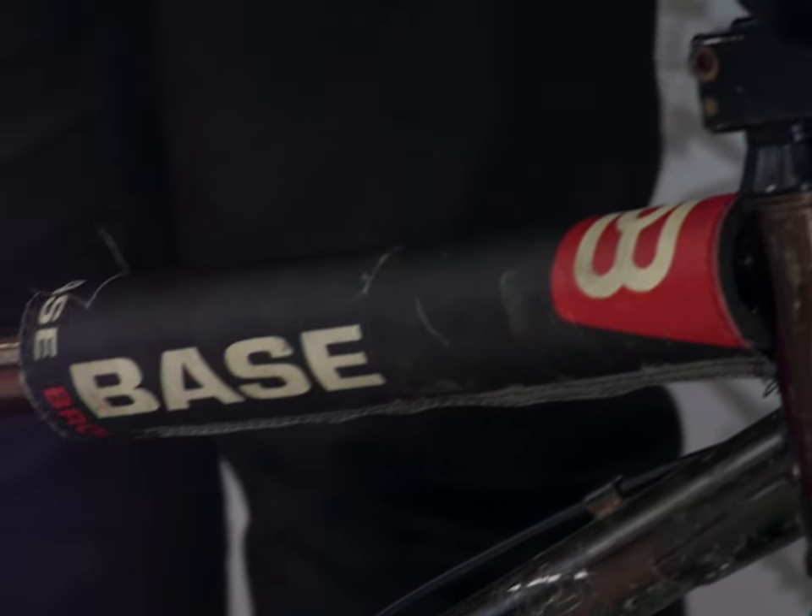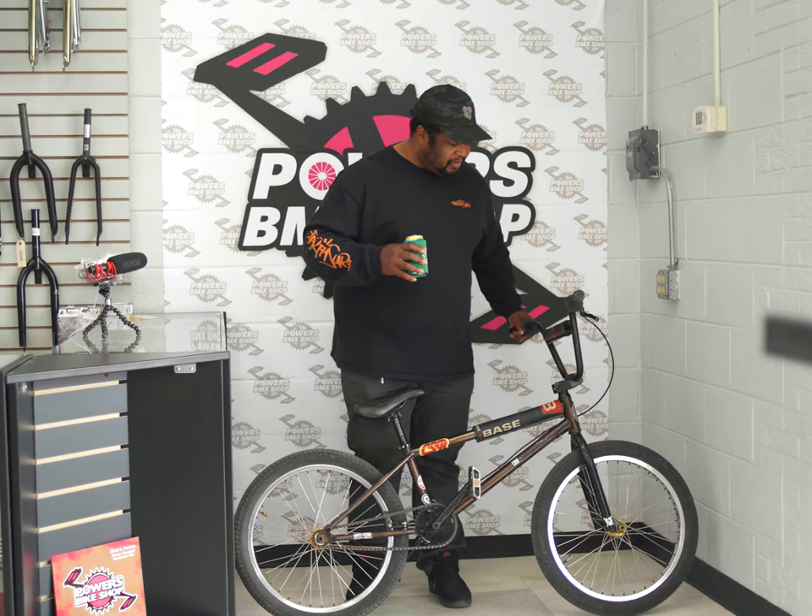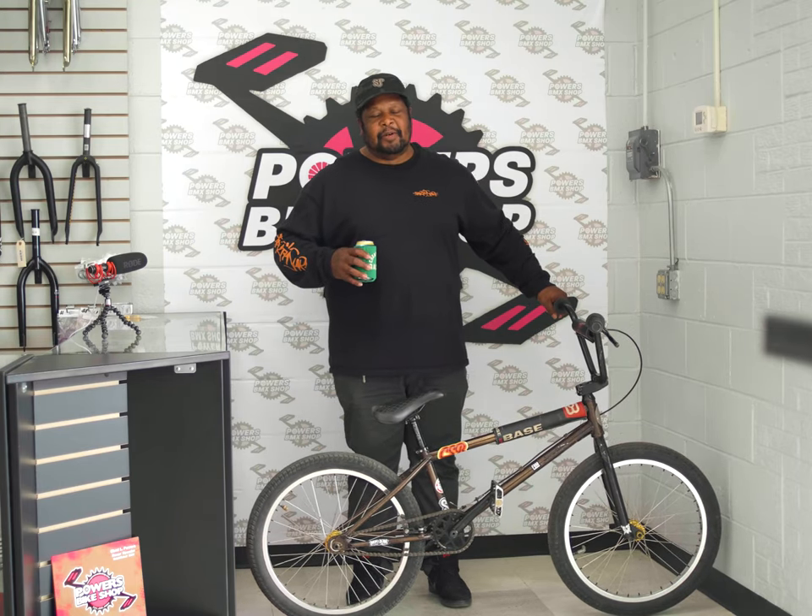Oh, Base Brooklyn pad set, man. Base Brooklyn pad set — look them up. That company's been around for a long time and has deep roots in BMX.